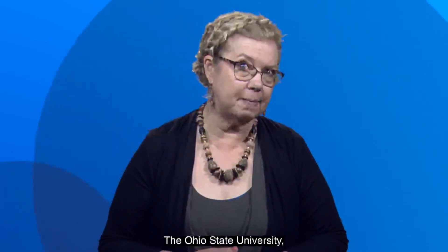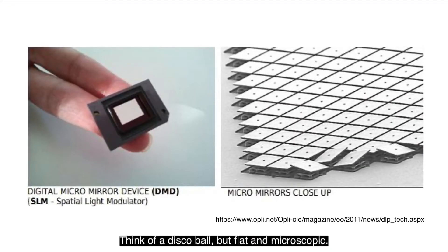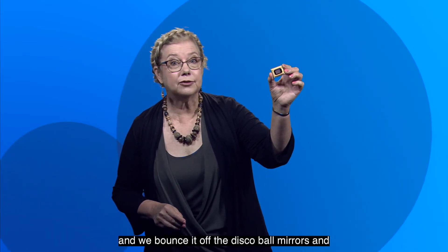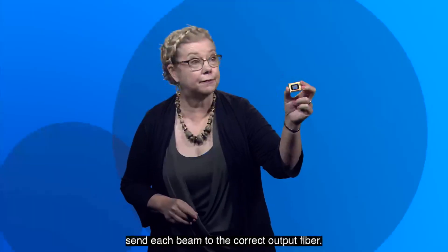Our solution at Buckeye Photonics, using technology developed at The Ohio State University, is to switch the light beams using tiny mirrors on a chip. Think of a disco ball, but flat and microscopic, and the mirrors can move. I have one here. So we take the light from one fiber optic cable and we bounce it off the disco ball mirrors and send each beam to the correct output fiber.